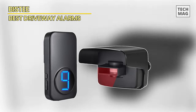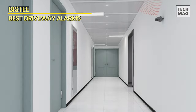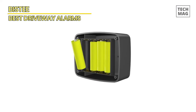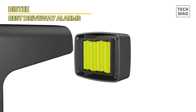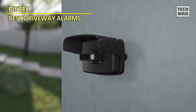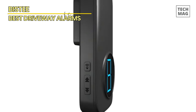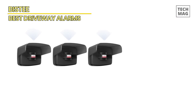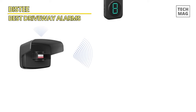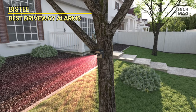BISTI. The driveway alarm wireless motion sensor is perfect for anyone looking for an easy-to-install outdoor security system. This weather-resistant microwave infrared detector can monitor up to 600 feet, alerting you whenever motion is detected outside or inside your property. The set includes one driveway alarm and one receiver, both in sleek black. The system is wireless, making it easy to install without any complicated wiring. It can be used for various purposes such as securing your home, monitoring your garage or driveway, or keeping an eye on your business. Its long-range and weather-resistant features make it a top choice for reliable and effective outdoor security.